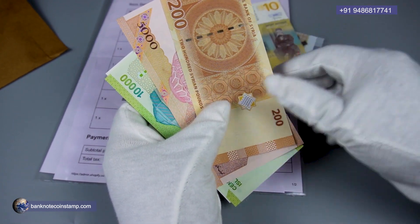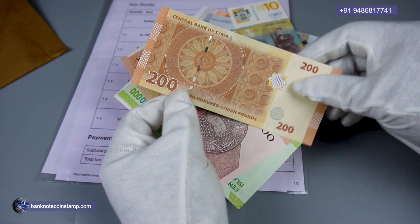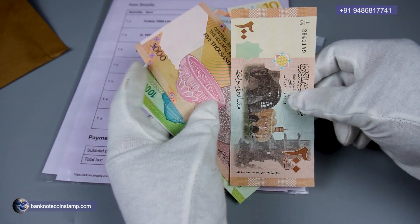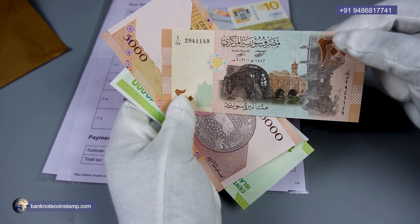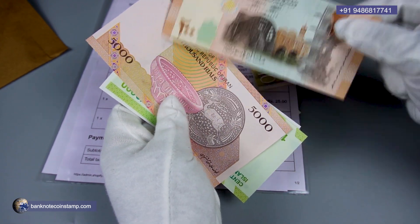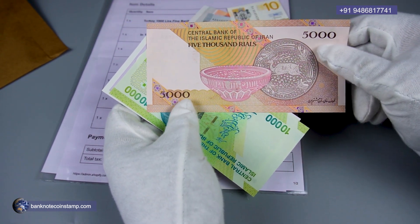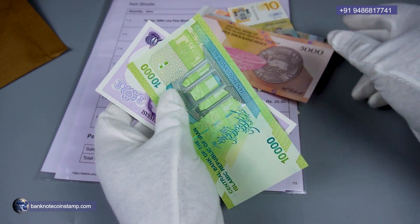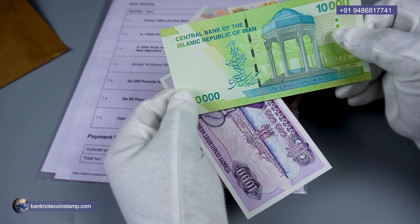We go to 200 pounds in the Syrian currency — a Syrian banknote here again. And we got the Iran 5000 reals over here. All the banknotes are in excellent UNC condition, and we also got the Iran 10,000 reals.